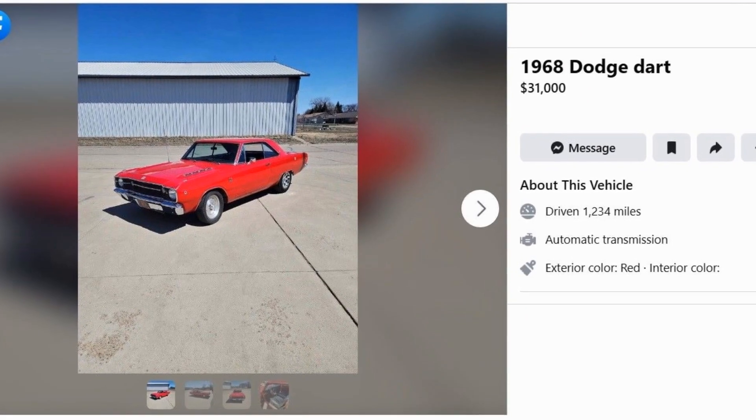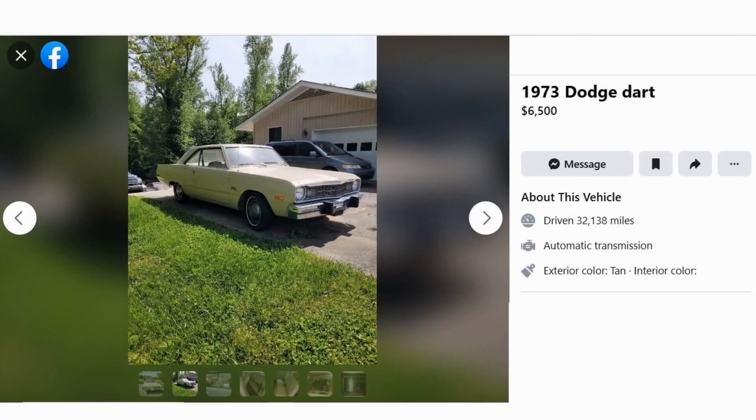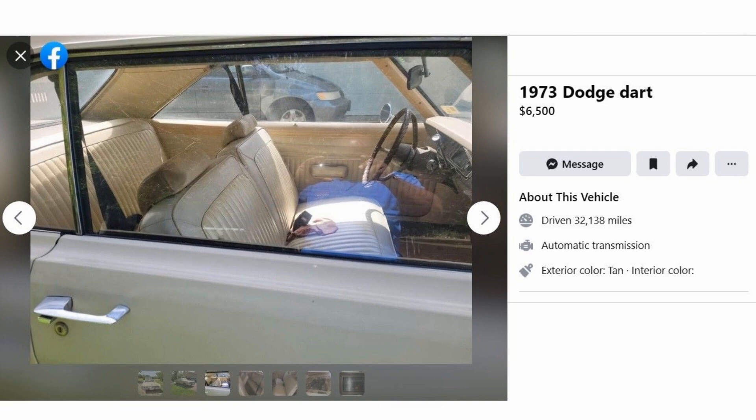After hearing all that, there's a good chance you want to pick one up for yourself. If you want an early '60s model, you're going to have to look really hard because they're getting extremely rare. The late '60s models, while more common, tend to be pretty expensive. However, the post-gas-crisis Darts — 1972 onward — are not only super common but super cheap as well, making them undoubtedly the easiest way to get a classic Dart of your own.